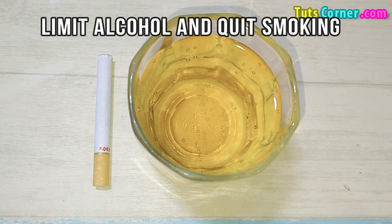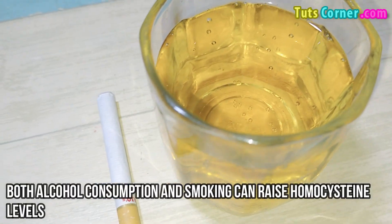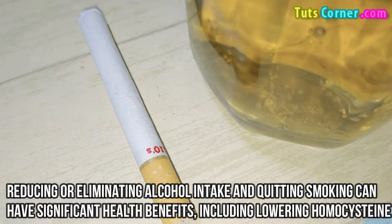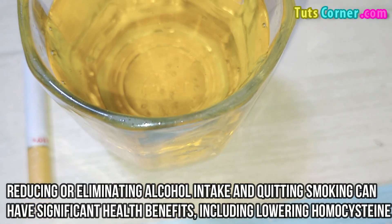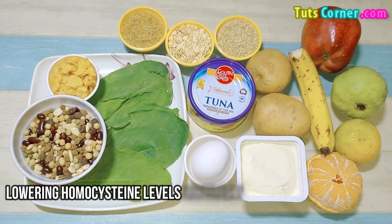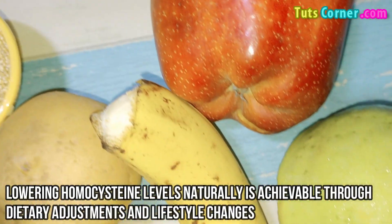Limit alcohol and quit smoking. Both alcohol consumption and smoking can raise homocysteine levels. Reducing or eliminating alcohol intake and quitting smoking can have significant health benefits, including lowering homocysteine.